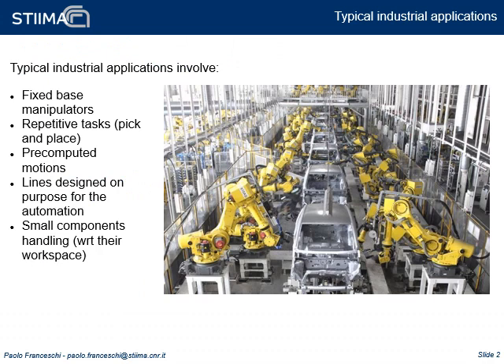Nowadays, robotic assembly lines are widely spread in industrial applications. Despite this, they typically involve fixed-base manipulators which perform repetitive tasks such as pick-and-place or assembly, following pre-computed motions and trajectories. The assembly lines are designed on purpose for this kind of automation, and they typically handle small components with respect to the robot workspace.